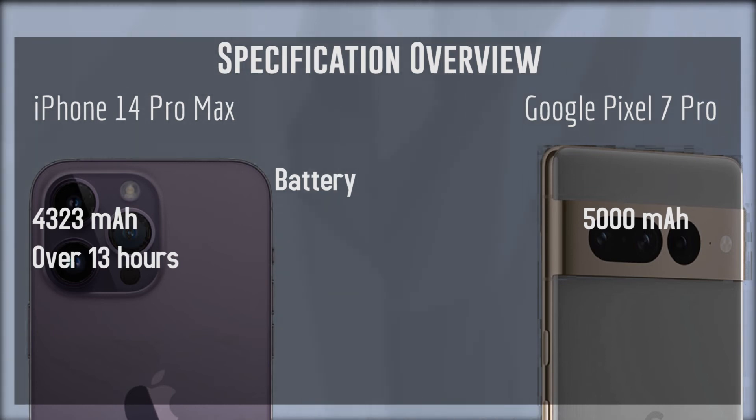On paper, the Pixel 7 Pro does seem to have the edge on the iPhone 14 Pro Max, but Google hasn't formally announced the expected battery life on a single charge for the Pixel 7 Pro. We do know that Google is taking battery life very seriously, and they have announced what's called extreme low power mode for the Pixel 7 series, where Google assures us the Pixel 7 will be able to operate for more than 72 hours on a single charge in that mode. The fact that the Google Pixel 7 doesn't use the Lightning connector will also help with this.